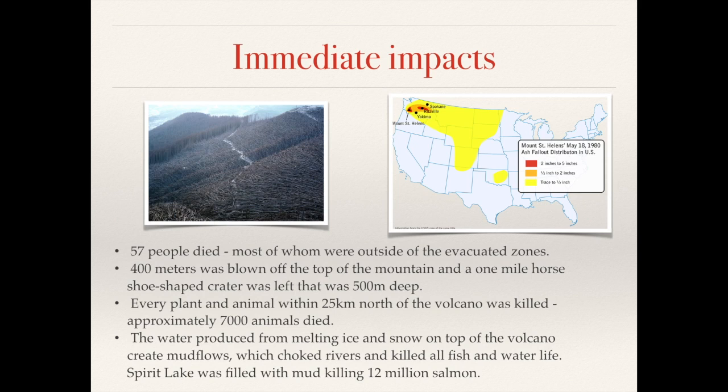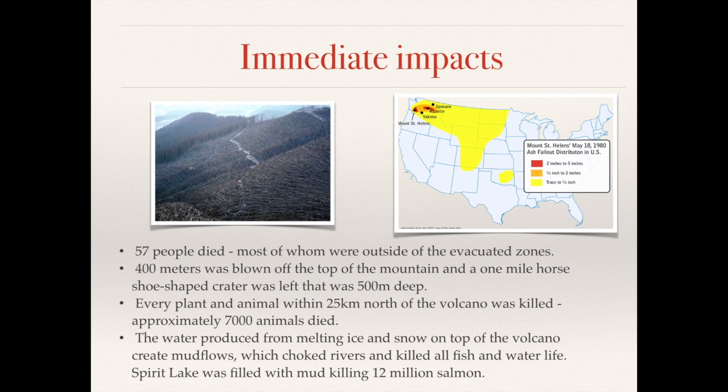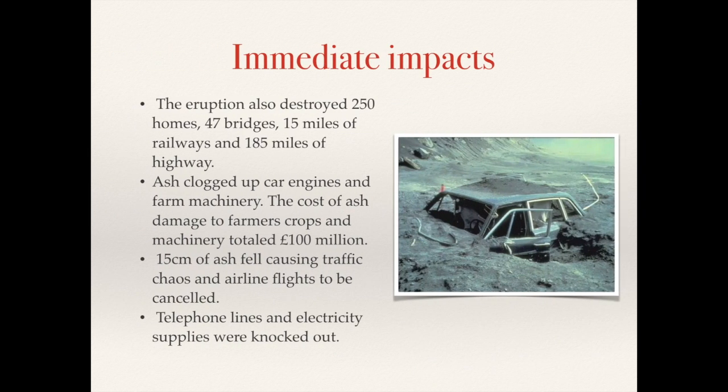The water produced from melting ice and snow on top of the volcano created huge mud flows, or lahars, which choked rivers, killed fish, and damaged anything living inside Spirit Lake. Other impacts included the destruction of 250 homes, 47 bridges, and 15 miles of railway and 185 miles of highway. Ash clogged car engines, damaged machinery, and caused upwards of 100 million dollars in damage.